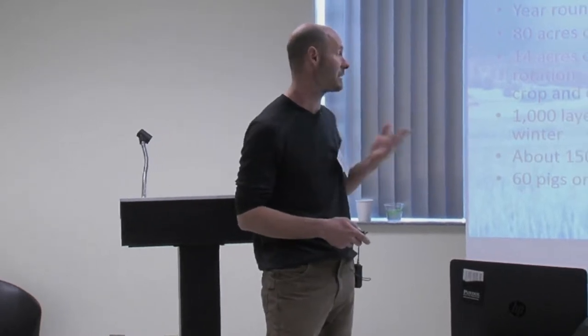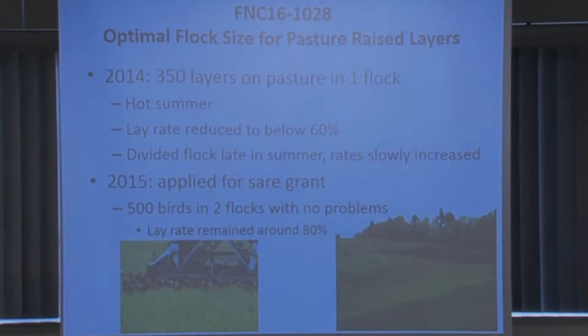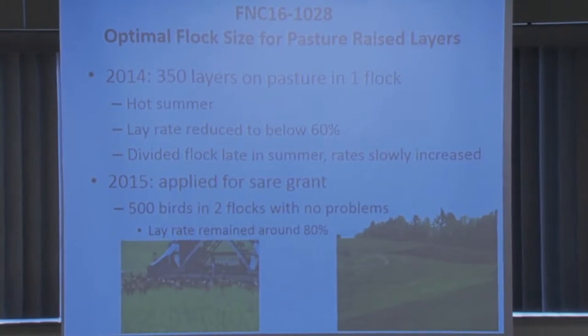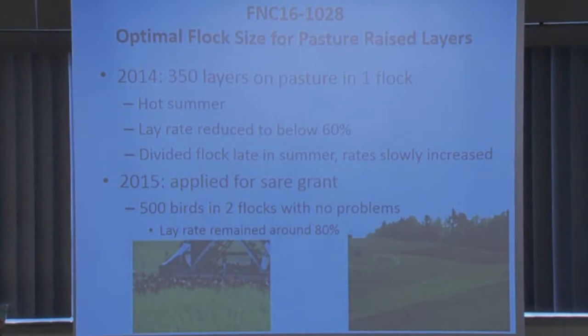We do about a thousand layers in the summer on pasture and about 700 in the winter, plus meat birds and pigs. We circle them with electric nets, and the structures — movable roofs, movable nest boxes, feeders, and waterers — are all connected. We move them as needed so they're always on fresh grass. Typically we'll move the nets once or twice a week.